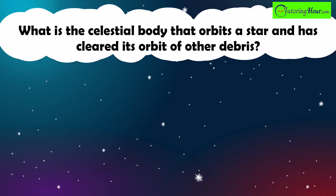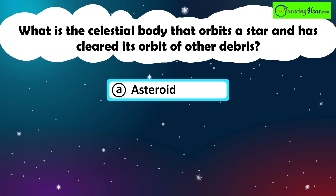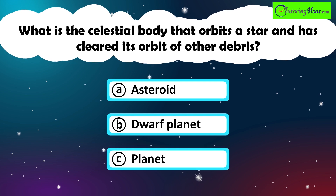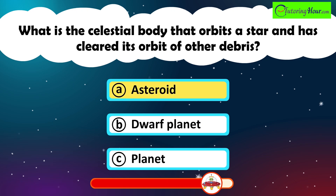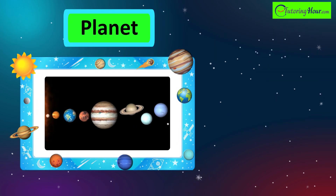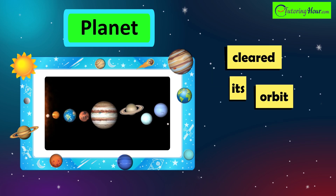What is the celestial body that orbits a star and has cleared its orbit of other debris? A. Asteroid. B. Dwarf Planet. Or C. Planet. The correct answer is a planet. A planet is a celestial body orbiting a star that has cleared its orbit of other debris.